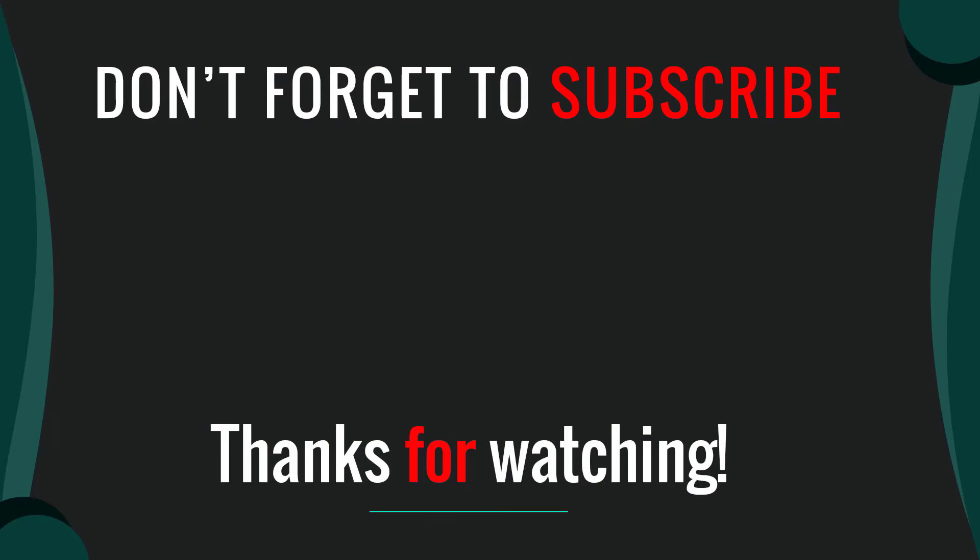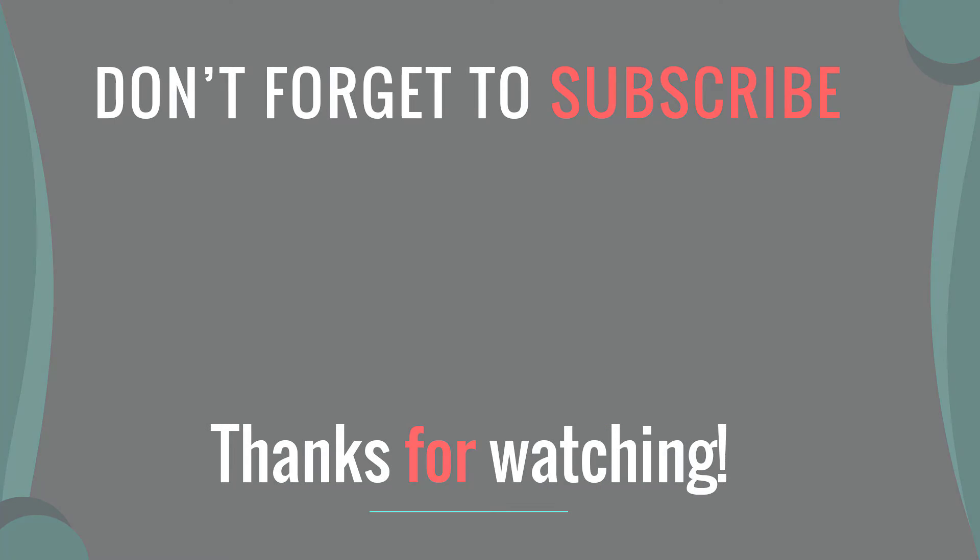Thanks for watching our video. I hope you liked this video. Please like, comment, share, and subscribe. If you have any questions, please leave a comment below and I will get back to you as soon as possible. Bye-bye.